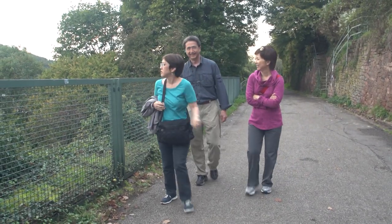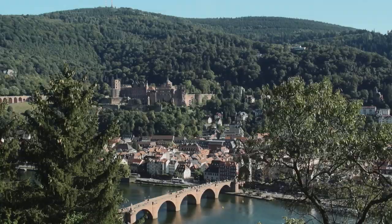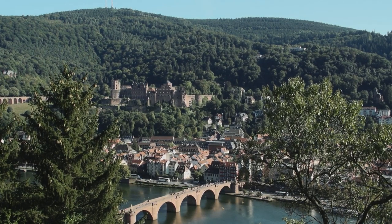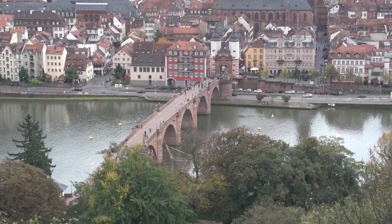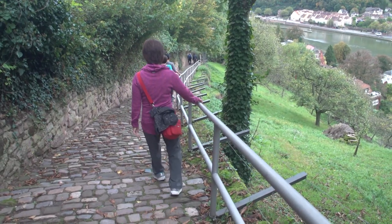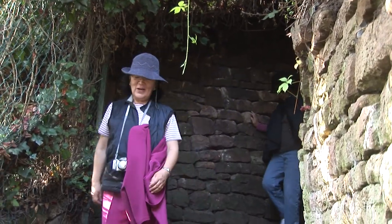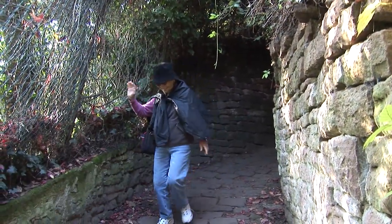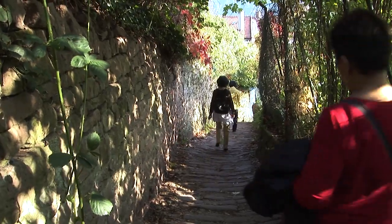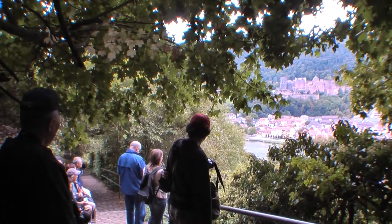A more strenuous alternative is to keep walking further uphill. There is a path that goes up where you will reach a memorial to Bismarck, the first chancellor of Germany, and then you could continue even higher to the ruins of an 11th-century monastery. You could probably walk down in about 10 minutes, especially when you get in the flow of a downhill roll. Don't forget to enjoy some of the views along the way down, even though you might be saturated with the vistas you've already been absorbing.